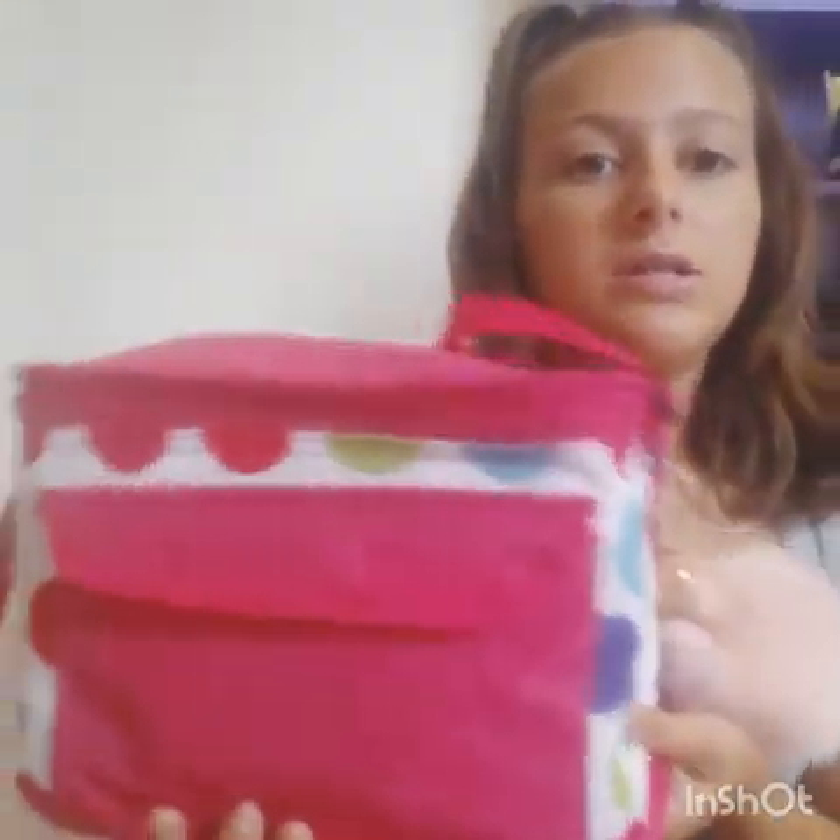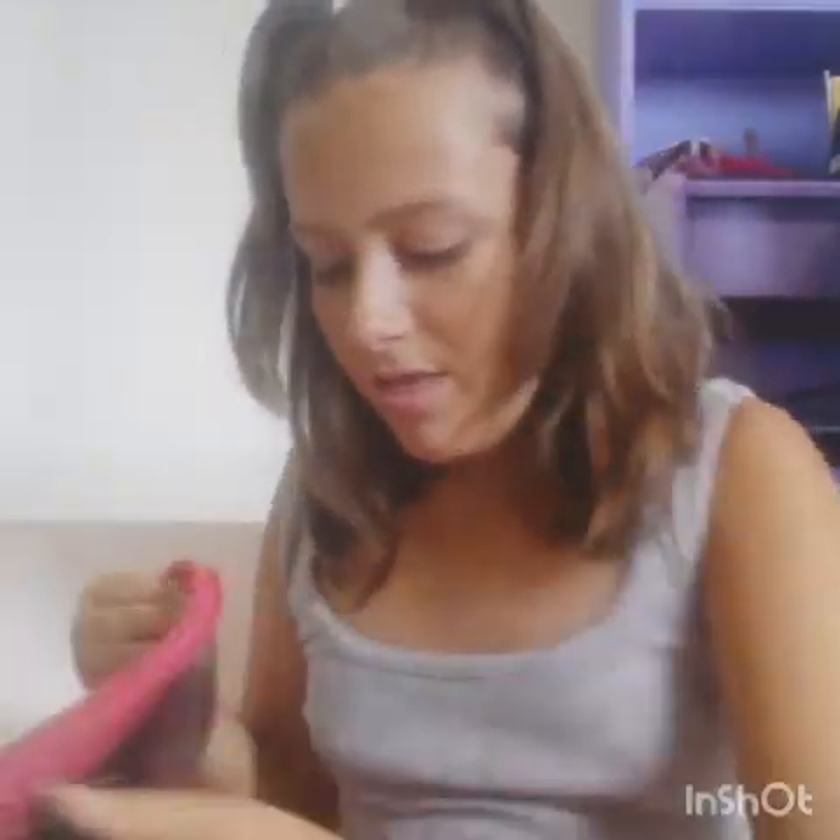For back to school stuff — and some other things — we have this really cute lunch bag. It's like a freezer bag with a really cute pom pom. You open it like this and it's insulated inside.